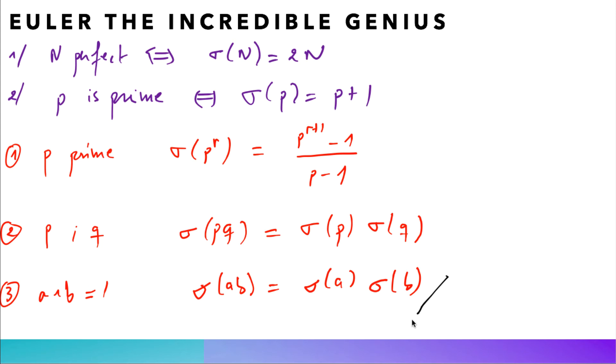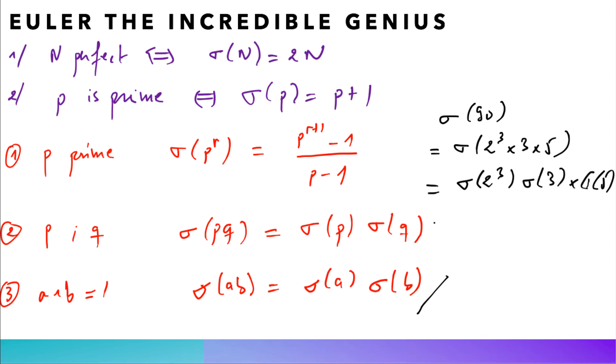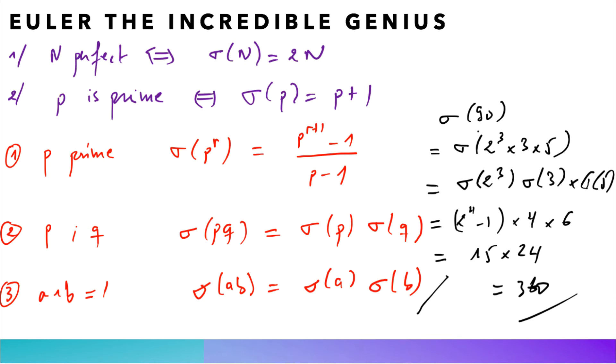I'll leave the third claim to you, as it can be deduced from the first two. As an application, one can easily compute sigma of any number. For example, sigma(90) = sigma(2^3 × 3 × 5) = sigma(2^3) × sigma(3) × sigma(5) = 15 × 4 × 6 = 15 × 24 = 360. So the sum of the divisors of 90 is 360, computed using sigma's properties alone without listing all divisors. Amazing.